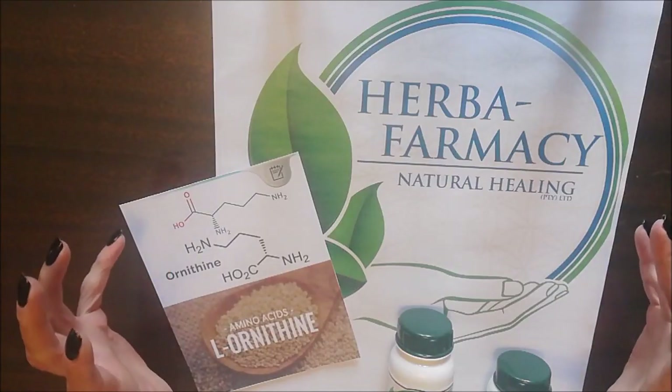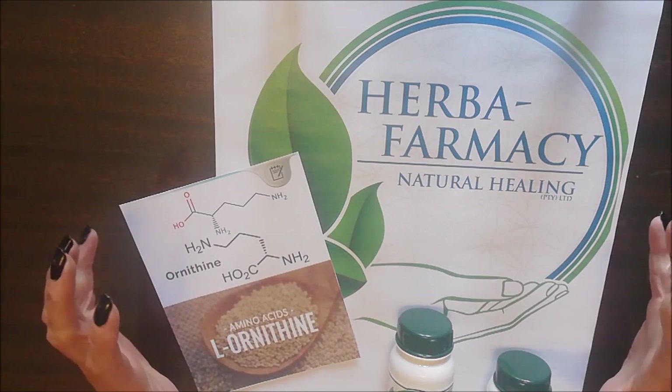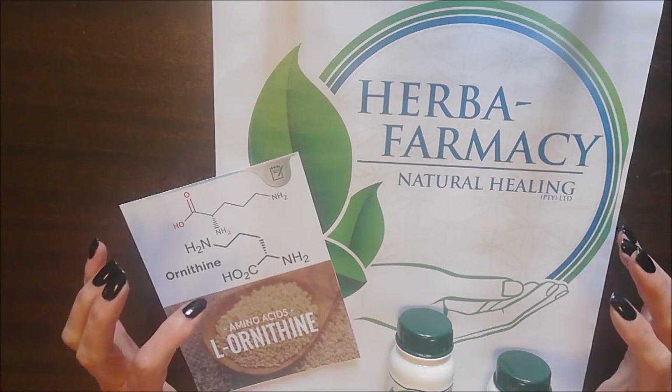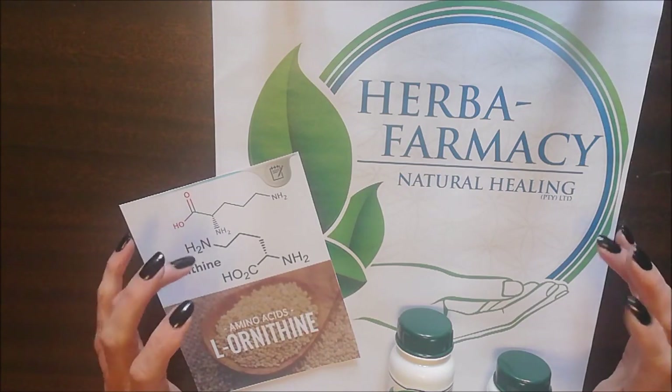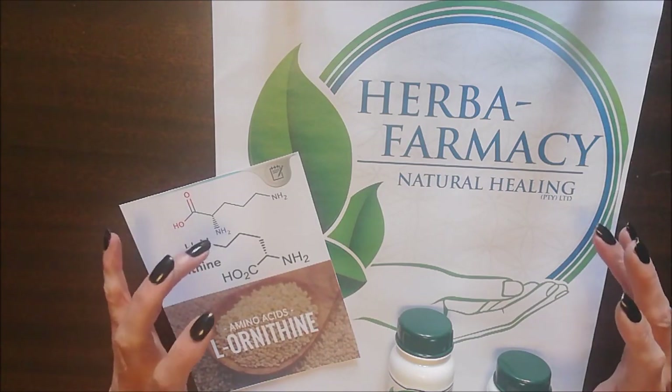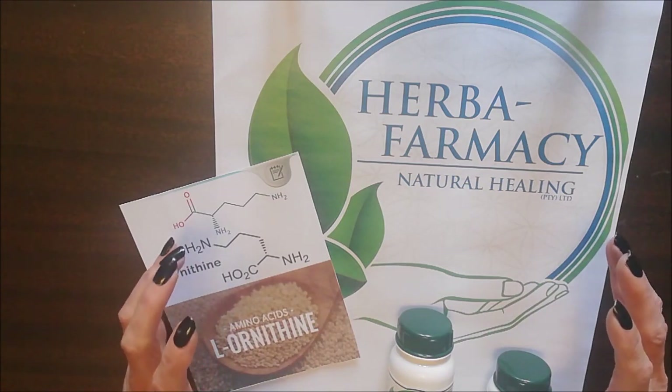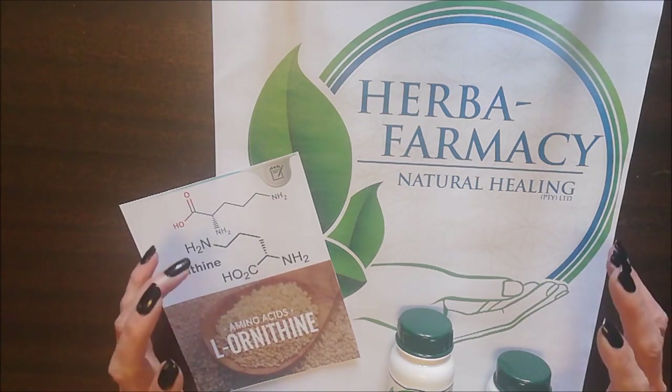Hello health enthusiasts, welcome to Herbopharmacy Natural Healing. I'm Desiree. Please share and like our link, and turn on the bell icon so that you don't miss out on any of these beautiful pieces of information and product previews.